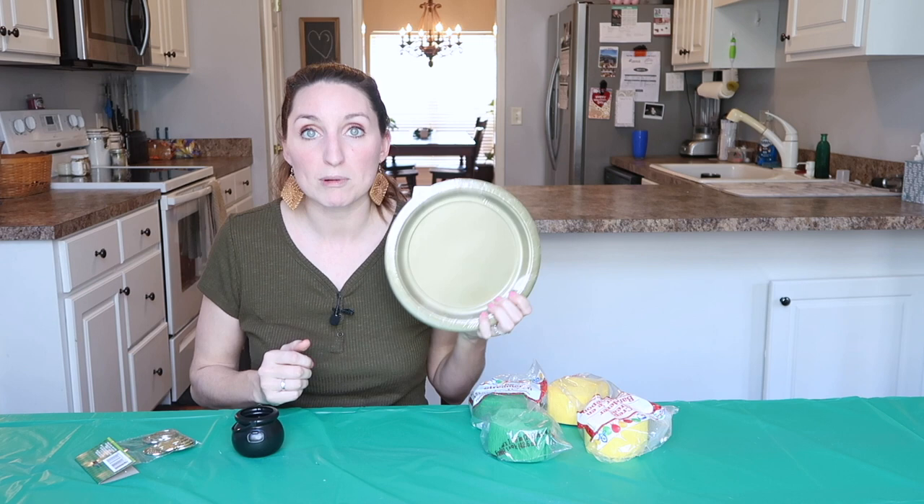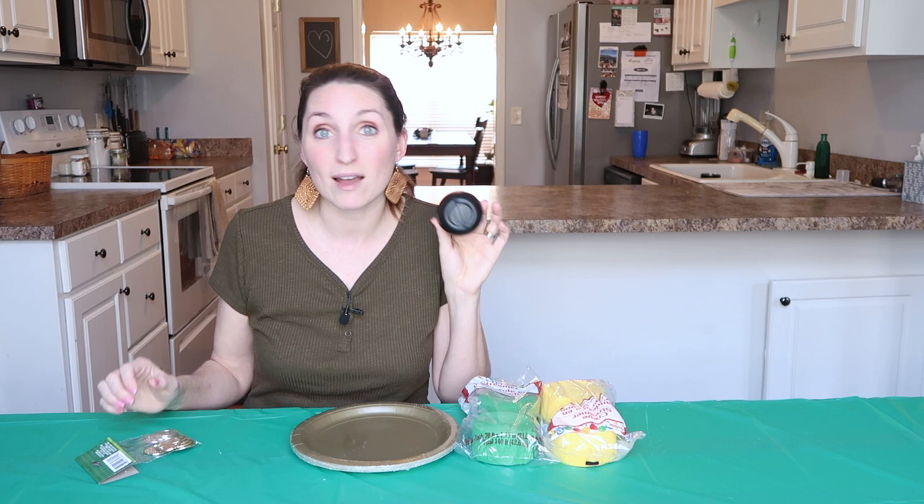Everybody loves a class party, and who says being homeschooled or doing virtual school means you have to miss out? You can have a party with just your family or invite another homeschooling family over. It doesn't have to be extravagant — Dollar Tree is my best friend for party supplies. I grabbed a green tablecloth, gold paper plates, green and yellow streamers, and green balloons. The pots came in a bag of five, gold coins in a pack of 30, and the only other thing we needed was Skittles. Pretty cheap — and cheap is me.